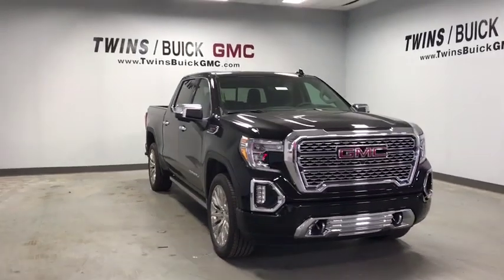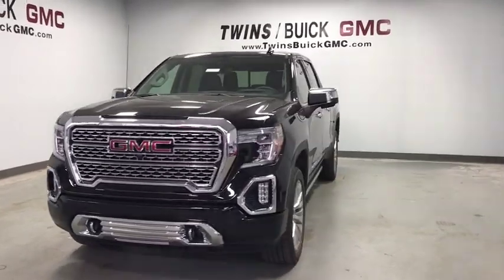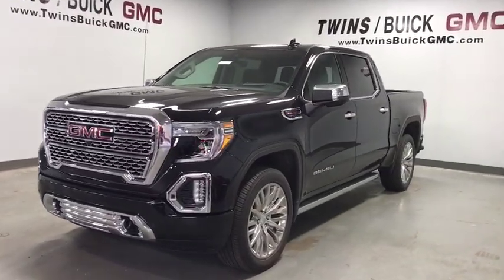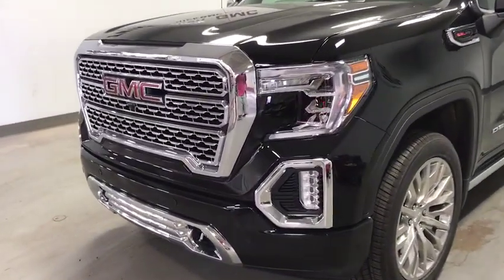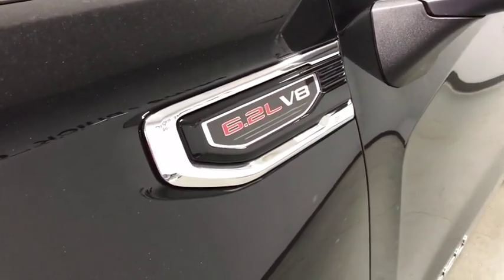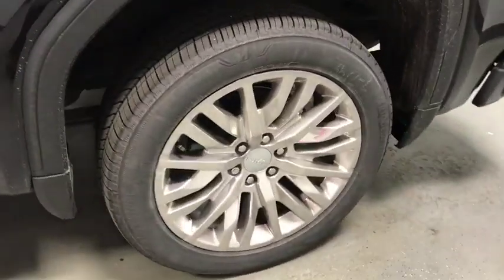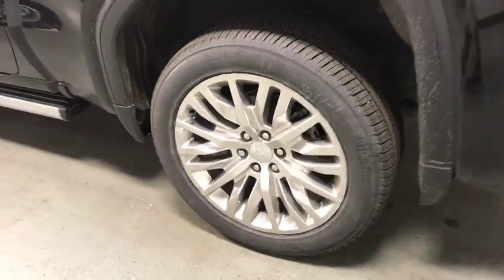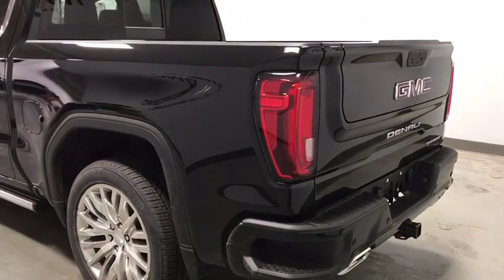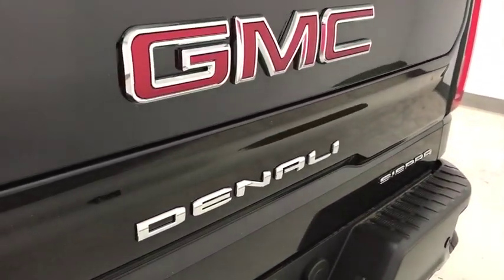We are pleased to show you the 2019 GMC Sierra 1500. The Sierra 1500 offers a five-star frontal and side crash test rating and a combination of mechanics and aerodynamics that give it better conventional V8 fuel economy than any competitor. Sierra 1500 now comes with an automatic transmission that combines high-max hauling capability with precise control.